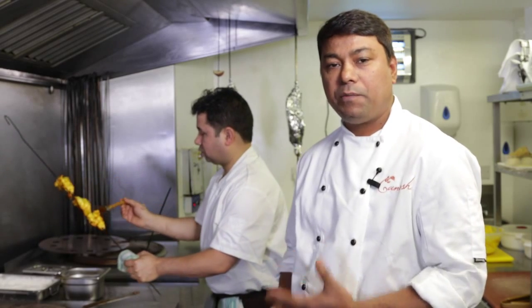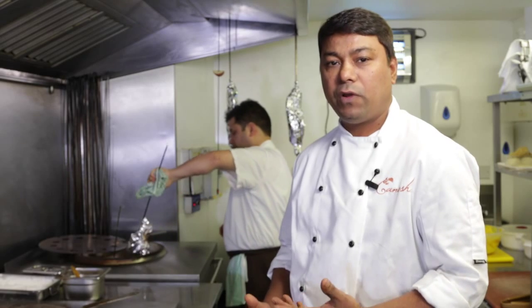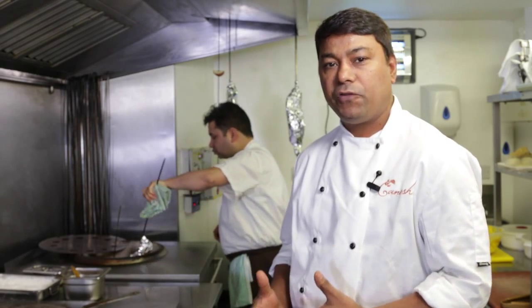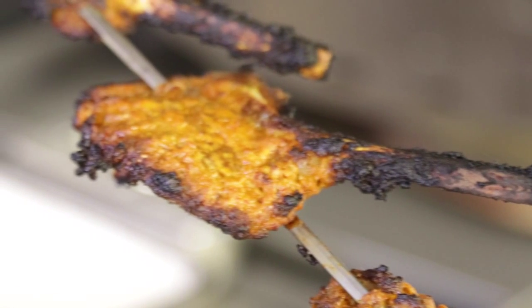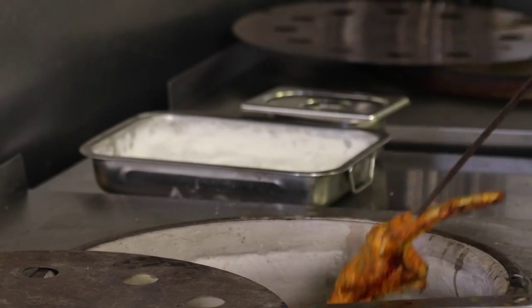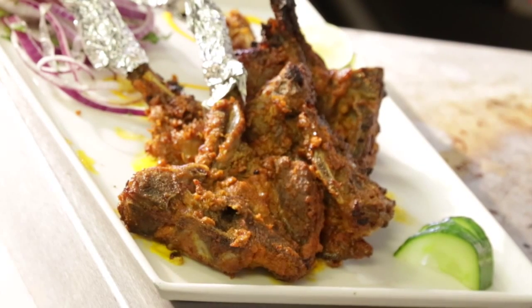Today I'm going to demonstrate starters: the sundika jinga, which is basically a king prawn, and baby lamb chops, along with some curries. It's a very traditional North Indian curry. We call it bharah kabab in India. I've made a different recipe from other restaurants because we use fresh coriander, fresh ginger, fresh chilies, and fresh garlic.